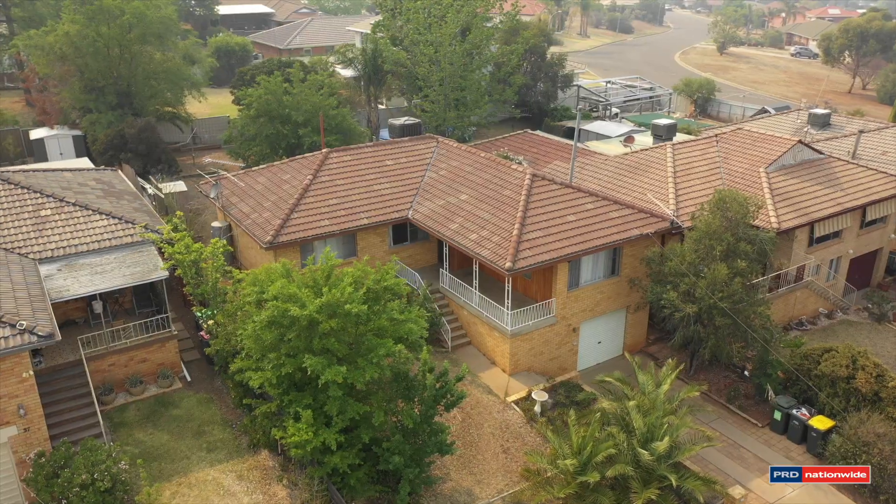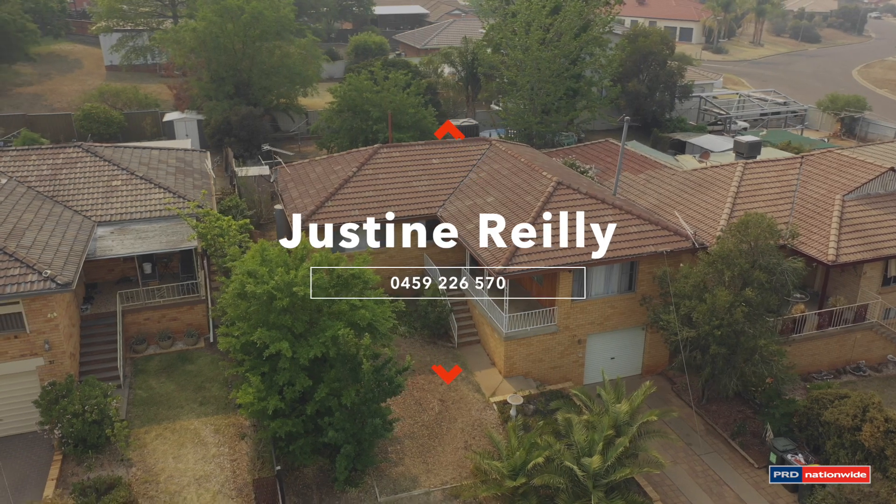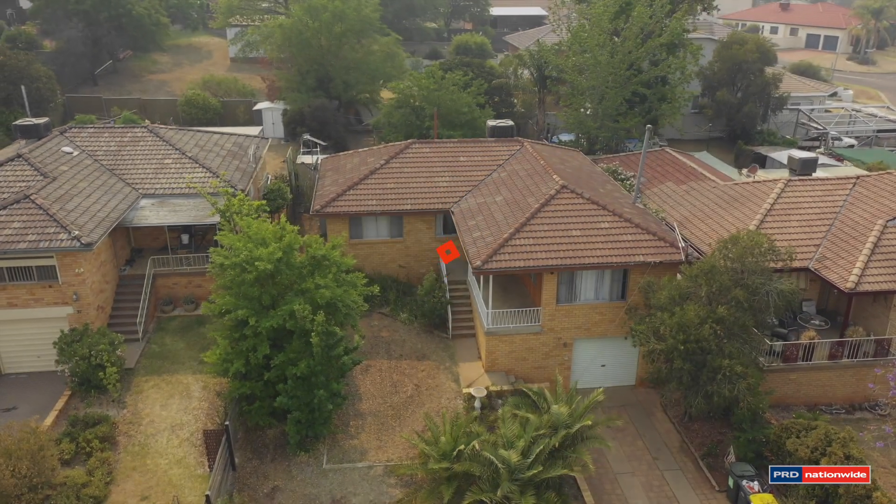Come and visit at 35 Hall Street, Tamworth, or call me, Justine Riley, on 045 922 6570.